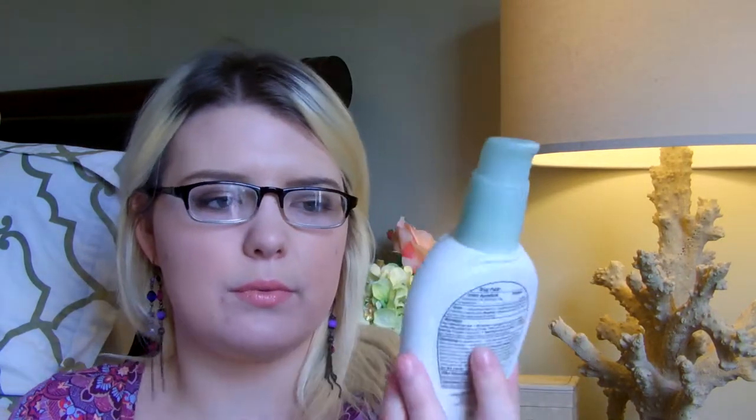The Aveeno Active Naturals Positively Radiant Daily Moisturizer is amazing. It's my all-time favorite. It's a little more than halfway used, but I use it every single day — I'll even use it at night. It evens my tone and texture, it's very hydrating. I really recommend it for everyone.